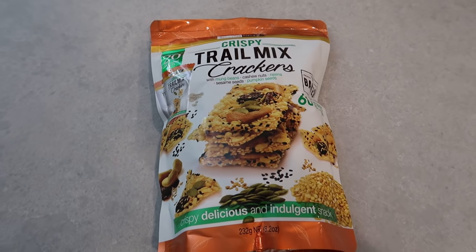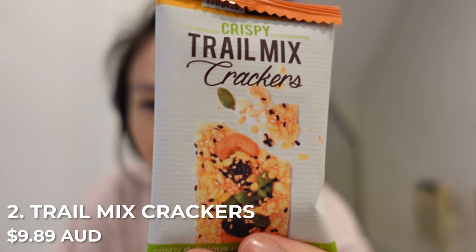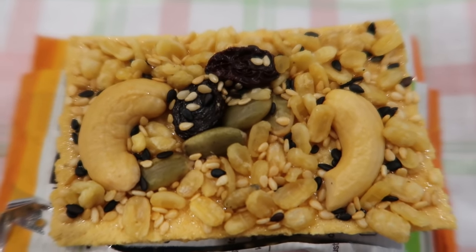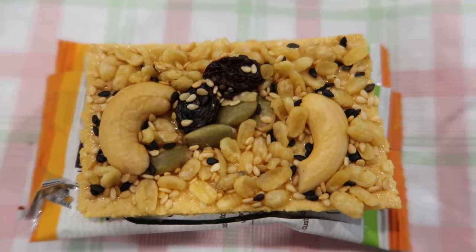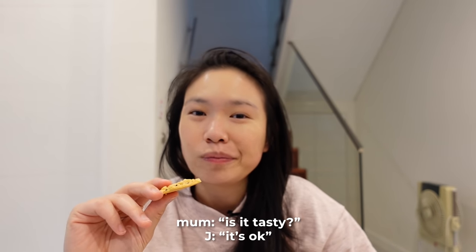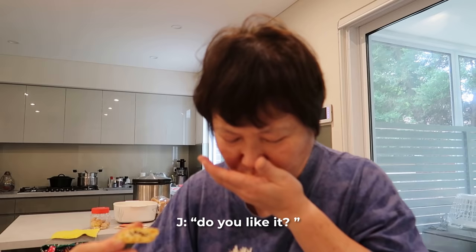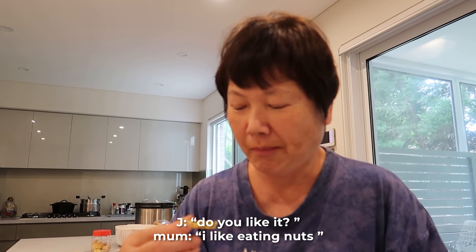Next up, the crispy trail mix. My mom saw this and said it would be nice to bring along on her hikes and walks. They come individually packaged — 20 individual packs — with cashews, mung beans, raisins, sesame seeds, and pumpkin seeds. The base is quite buttery. It's okay — good if you're hungry. Mom likes the nuts.